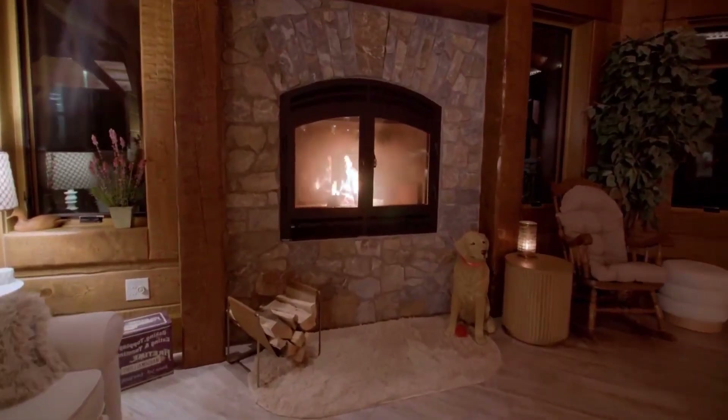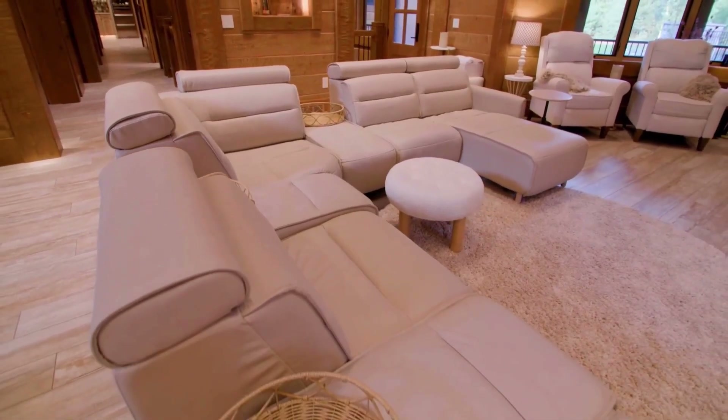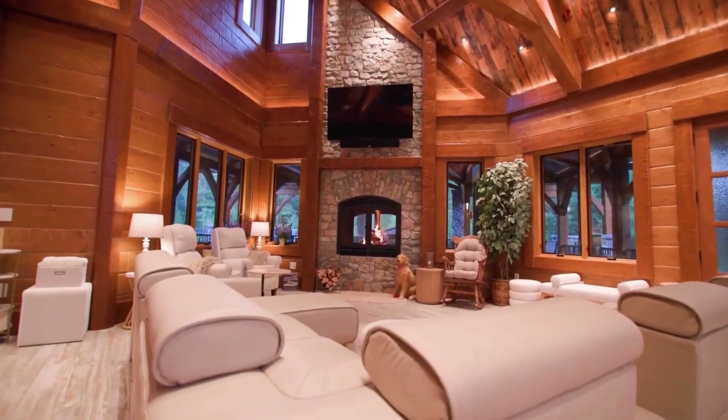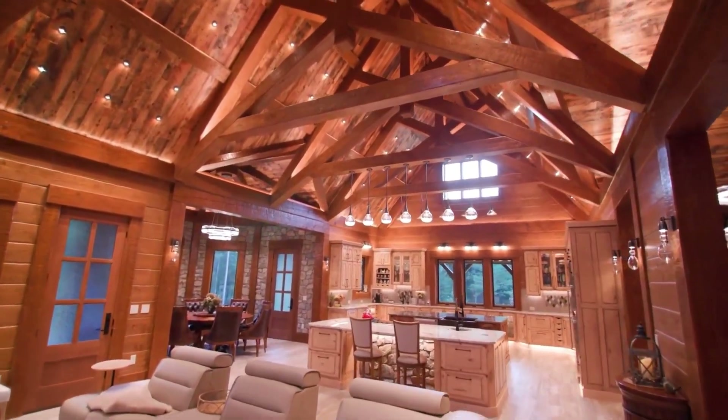As we delve into the home theater, strategically placed for optimal viewing, the design ensures a cinematic experience. The TV, positioned at the perfect height, reflects the careful consideration given to every detail, making this mansion a true masterpiece.